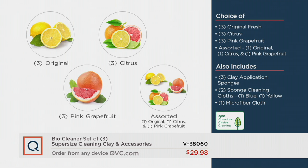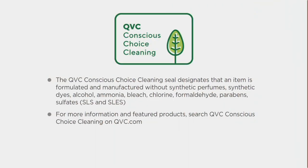No matter what you choose today, you're getting it with the QVC Conscious Choice cleaning promise: no synthetic dyes, no perfumes, no chemicals. You're just going to get all the clean action out of your BioCleaner for all those surfaces in your house.